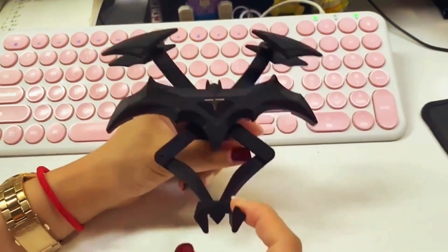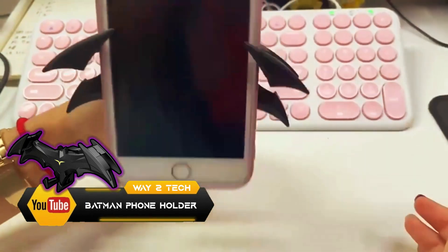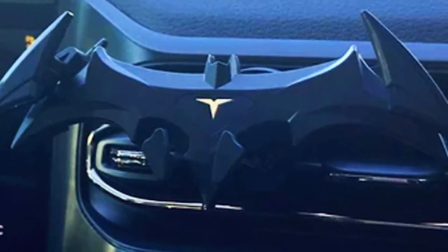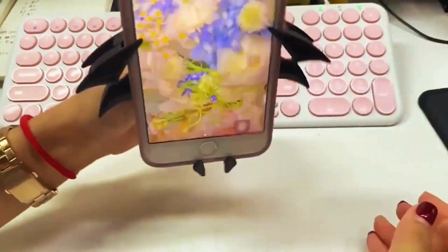Take a look at this stylish phone holder that will securely hold your phone in place while you're on the road. Featuring a unique and eye-catching Batman design that is sure to turn heads and make a statement wherever you go, its mechanical bat wings provide extra support and stability to your phone.